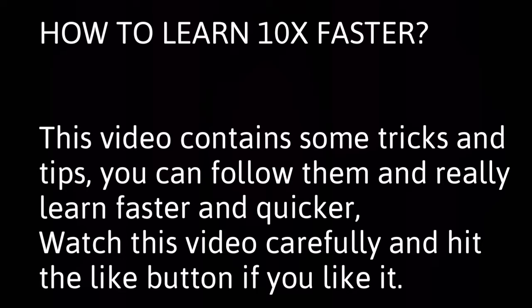How to learn 10x faster. This video contains some tricks and tips you can follow to really learn faster and quicker. Watch this video carefully and hit the like button if you like it.